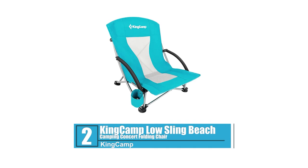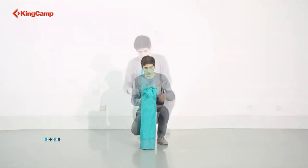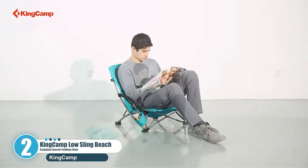Number 2: King Camp Low Sling Beach Camping Concert Folding Chair. What you need is a versatile beach chair that is suitable for beach trips and for other purposes. From King Camp comes a beach chair that you can use for other outdoor activities such as camping.